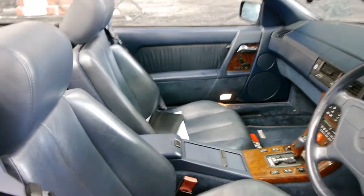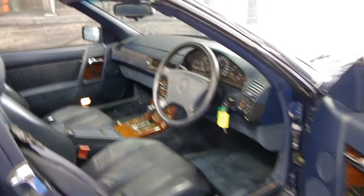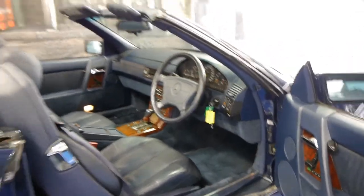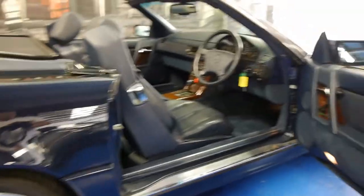The leather on these seats seems to be in very very good condition. The car has two remote keys and it has a very very good service history. In fact it's had a significant amount of money spent on it over the past 12 months and I've driven it and it just drives beautifully. They've also added these Hammer AMG alloy wheels which suit the car very very well.